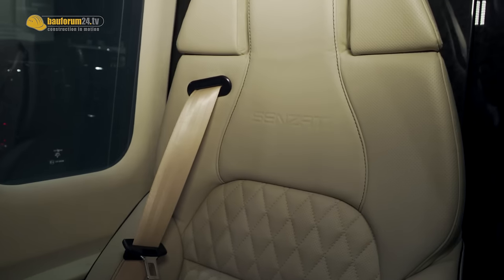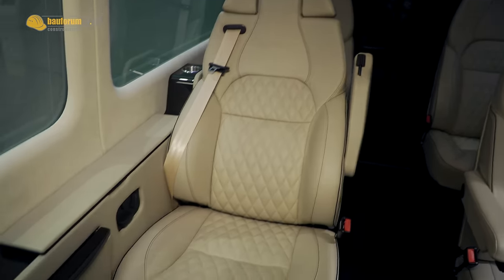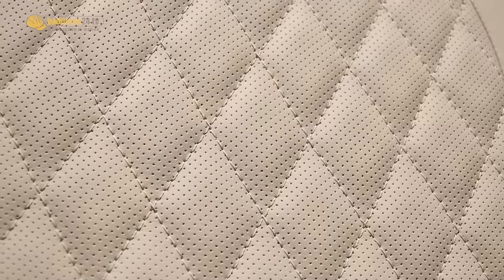The seats are our own seats with our own foams, skinned with a very soft Nappa leather, quilted and perforated. The seats are massaging, heated, and ventilated. We have air lumbar. So they're a really fully functional seat — a Sensati seat. We don't buy them in.